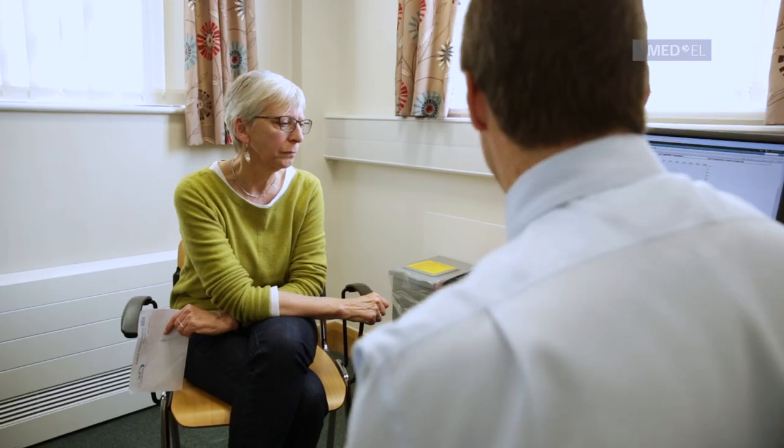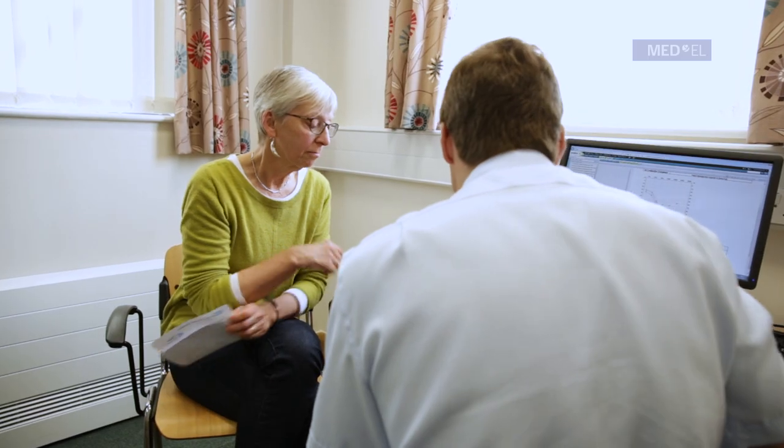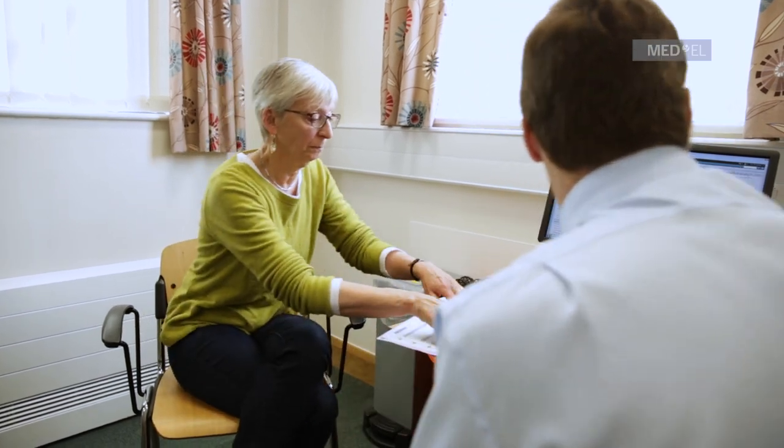After the operation, you go home the following day and then we just leave things for a few weeks to settle down. This is a consent form — you need to sign it. It's talking about putting in a right cochlear implant to give you access to sound, noting the complications I've mentioned, and confirming that you've been given lots of information from the team. Sign there if you're happy to go ahead. Your general health is good.